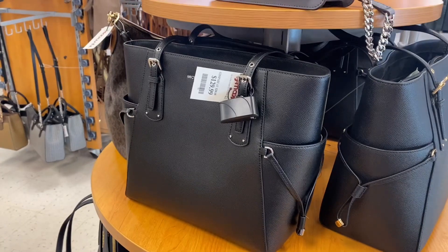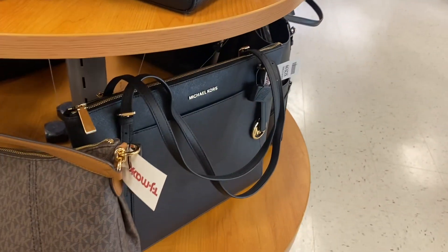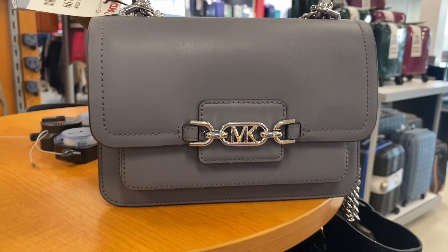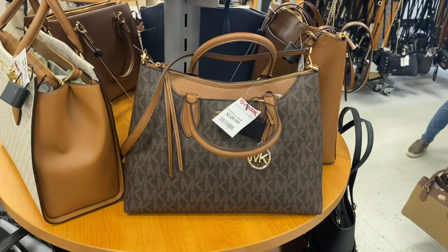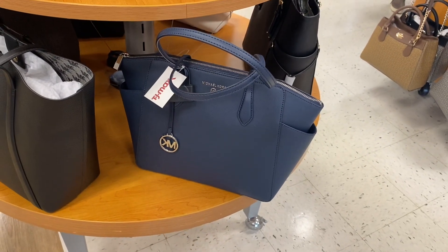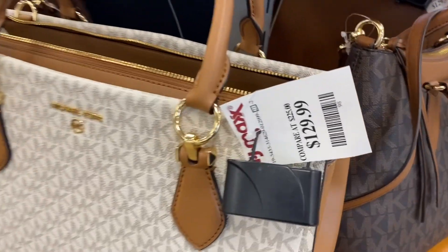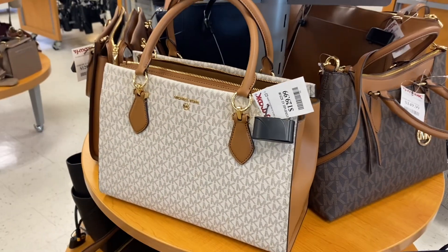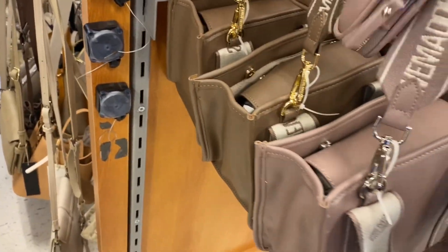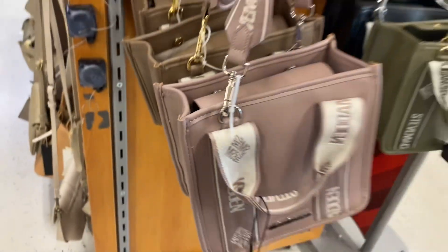They also have this style for $129.99. I love this one — it's Michael Kors going for $129.99. Oh, this one's cute, it's $149.99. Or they have this one too — also Michael Kors for $129.99, so cute.